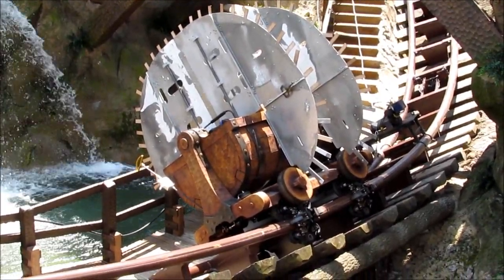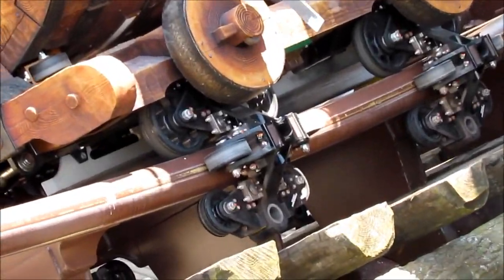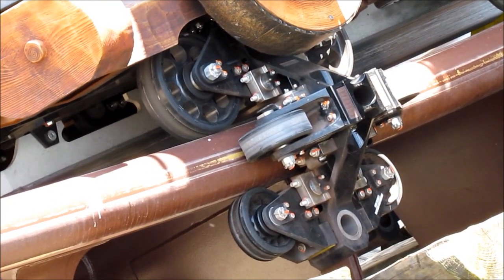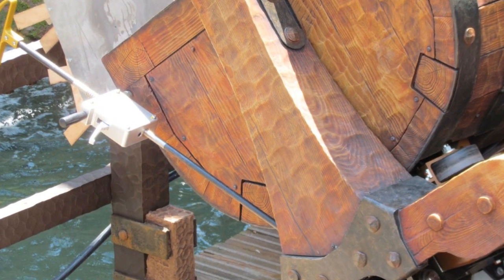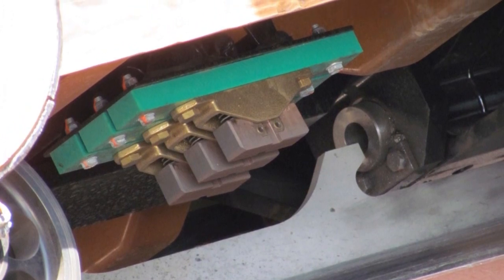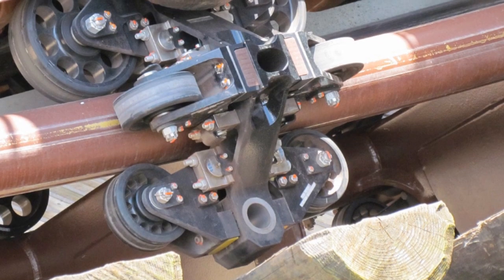Here we can get a closer look, and some of this is speculation as obviously I don't have access to the documentation. What we're looking at now I believe is a unit used to stabilize the cars so they don't swing back and forth. The silver bar on the bottom is what the brakes apply themselves to to slow the vehicles, and the green sensor panel is the transponder to track where the car is on the track.